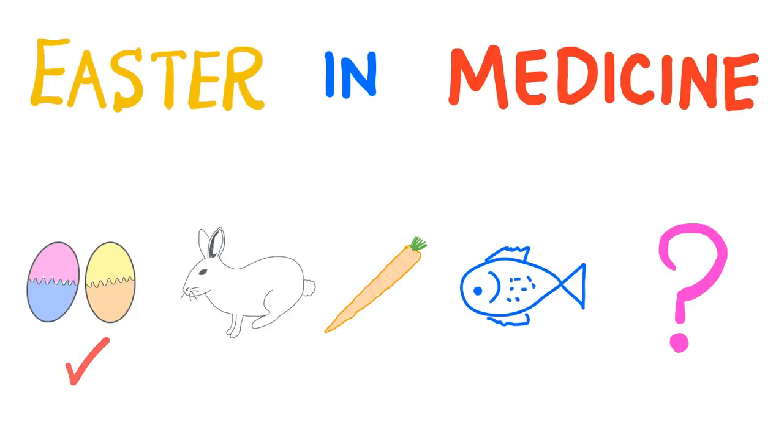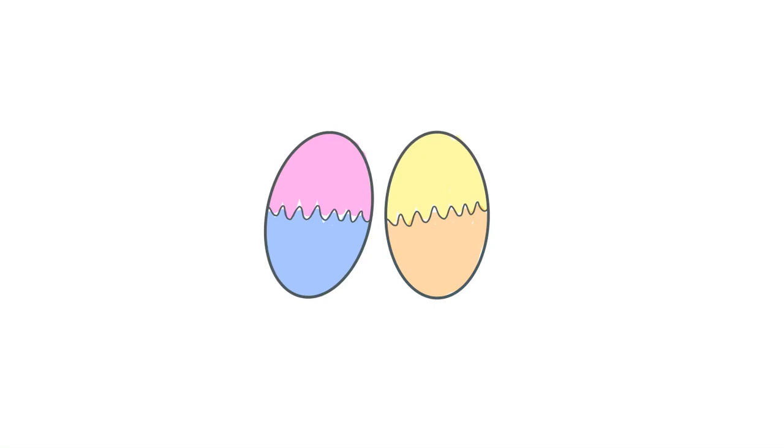So, first we'll talk about the eggs, and then the fluffy bunny, the carrot, the fish, and one more thing. First, the eggs. And no, we are not talking about your testicles.